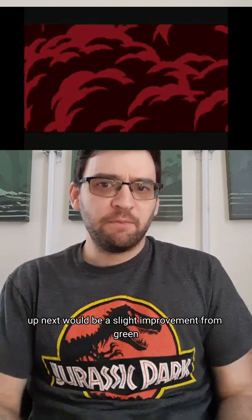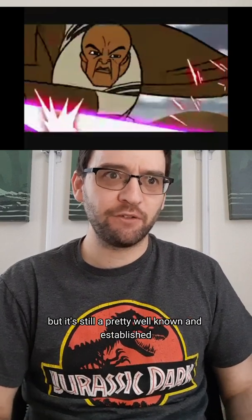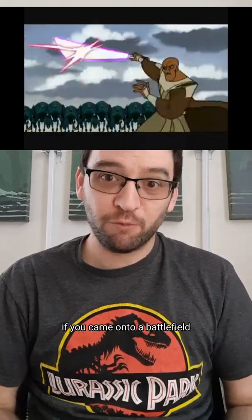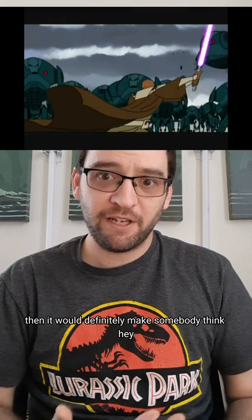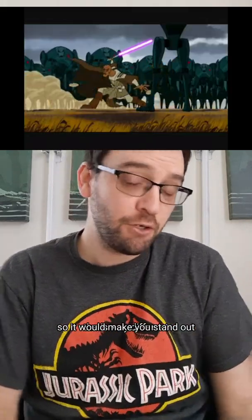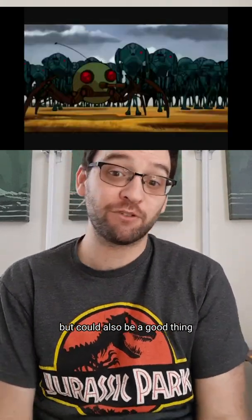Up next would be a slight improvement from green: purple. We still haven't seen too many lightsabers like this, but it's still a pretty well-known and established color in lightsabers. If you came onto a battlefield with this lightsaber color, it would definitely make somebody think that's very different. So it would make you stand out, which could be a bad thing, but could also be a good thing.